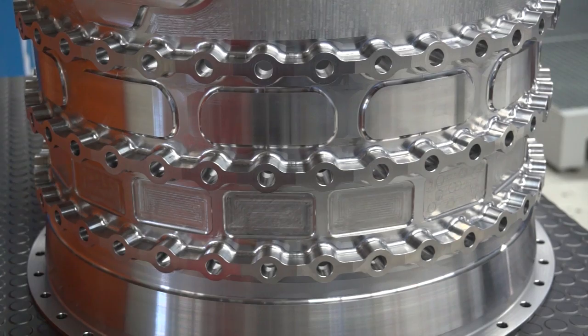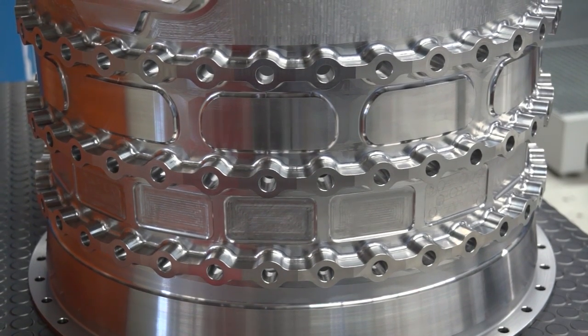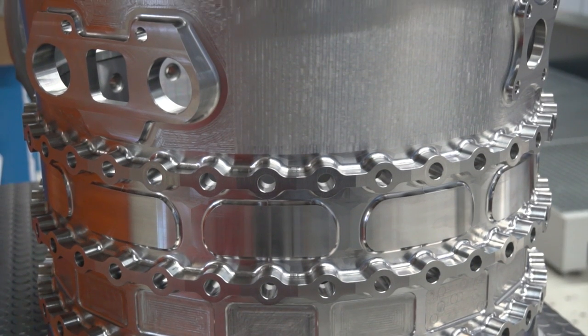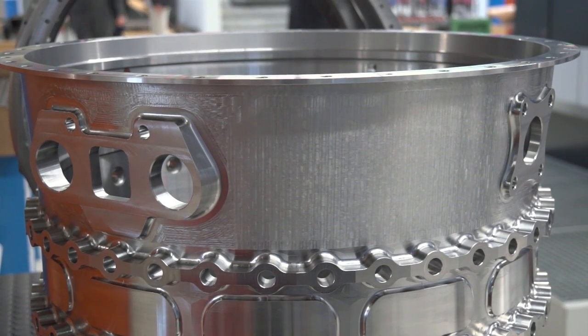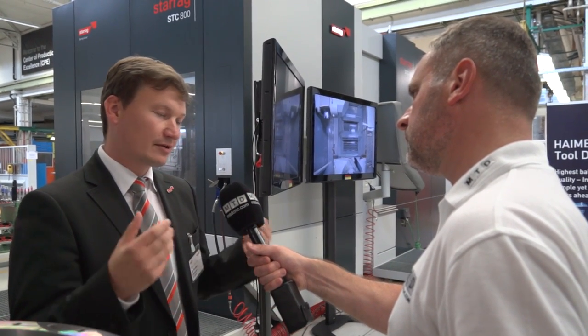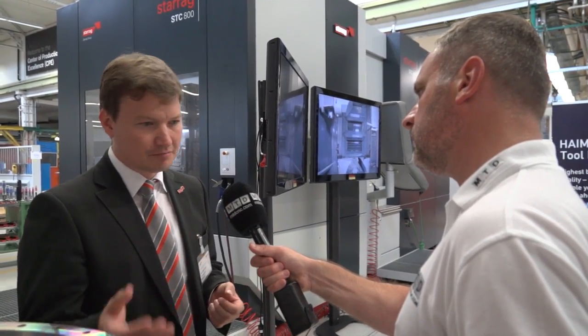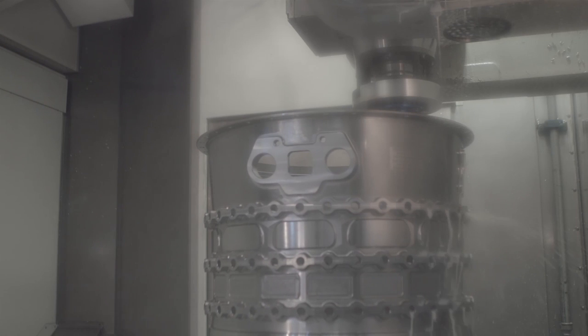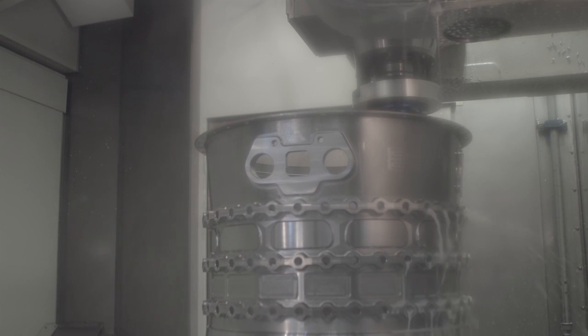For us, it is our goal to have the most dedicated and most advanced solution for our customers. This means we have to understand the process, everything around the process, and we have to integrate things like milling and turning. We have competence in fixture design for milling flimsy sections of the part, but also the issue of machining the internal features.